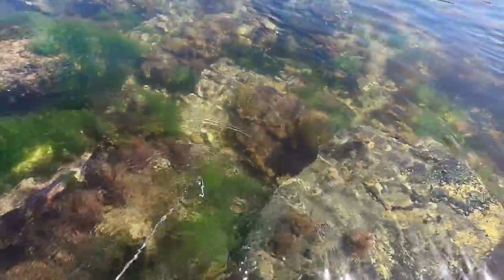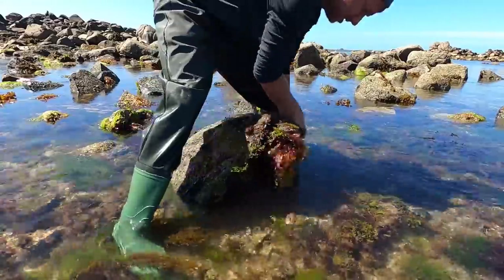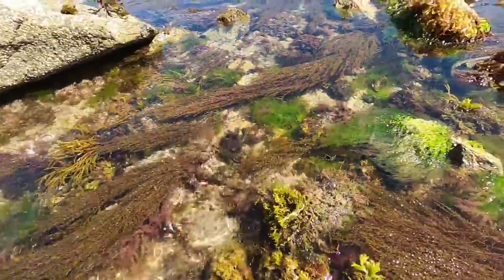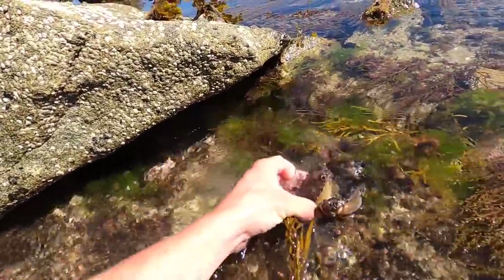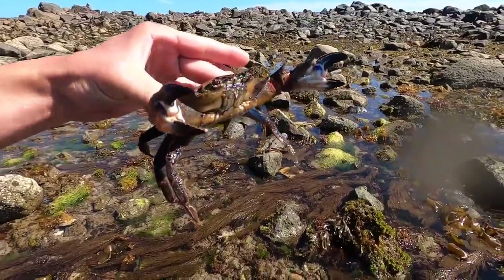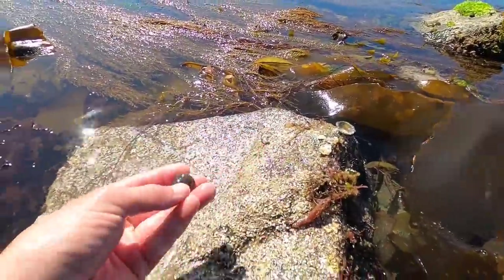There's some giant prawns around, the size of that one. Feisty little one — gotcha! That's a whopper of a velvet swimming crab. Check the size of that — almost had me a few times. What an absolute beast. These things give you a nasty nip if you let them. We don't want any of these today, we're going to try and wait for the lobsters, fingers crossed we can get a keeper.